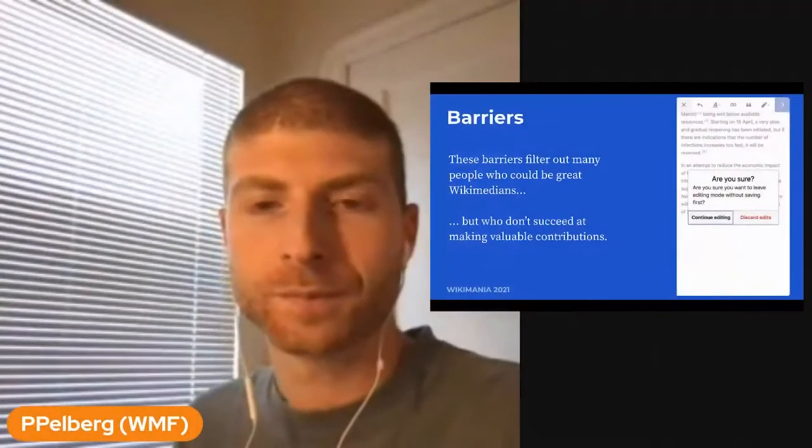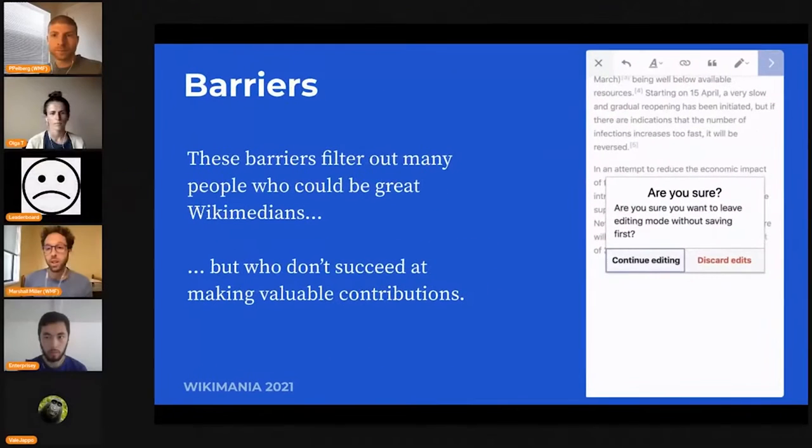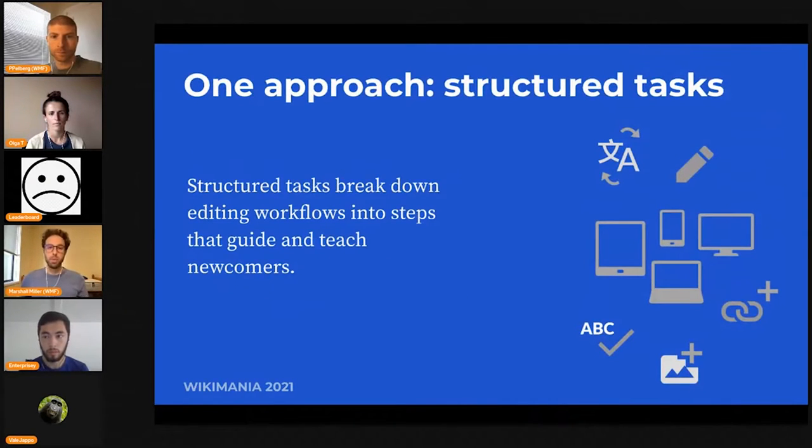The barriers Peter's been talking about are technical — about how to use the tools, related to policies and wiki concepts, and how to understand what is an acceptable encyclopedic edit. All of these things are really challenging for newcomers. A lot of people try to contribute and could become great Wikimedians, but they never succeed at making valuable contributions and they don't stick around. One approach the growth team has been working on is thinking about what kinds of editing workflows could help these newcomers be successful and learn along the way. We called this idea 'structured tasks.'